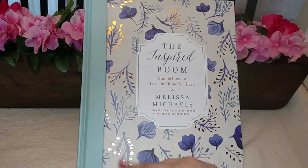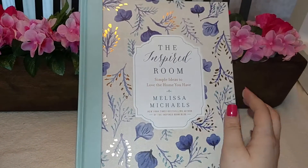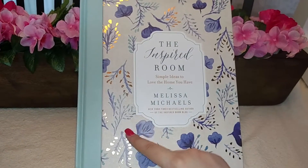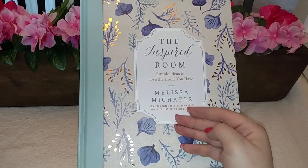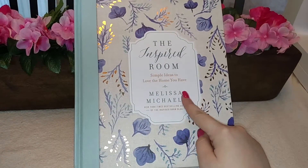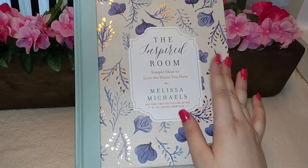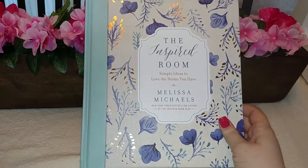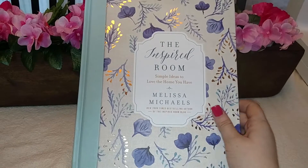The first one is The Inspired Room by Melissa Michaels, which most of you know about. I was probably the last one to jump on the bandwagon, but I was just waiting for a good price. I didn't want to buy it at full price, so I waited for it to go on sale. I got it for $13.49 with free prime shipping, and it arrived in two days. It's brand new, and I'm absolutely loving it.